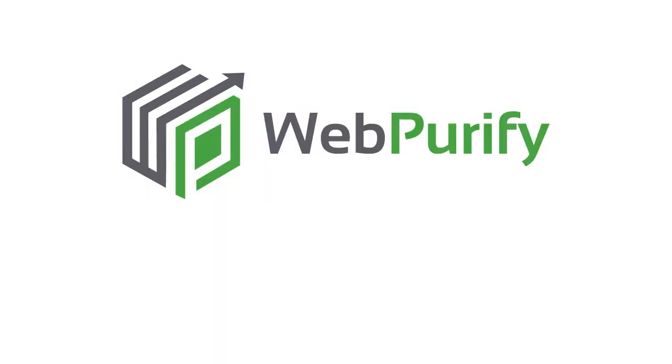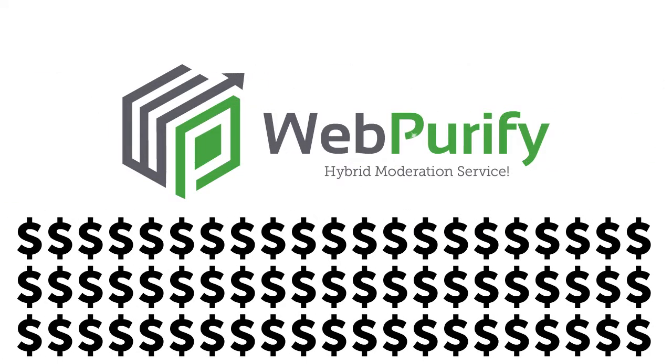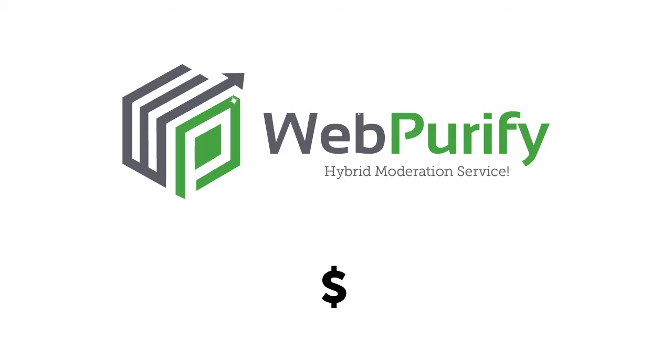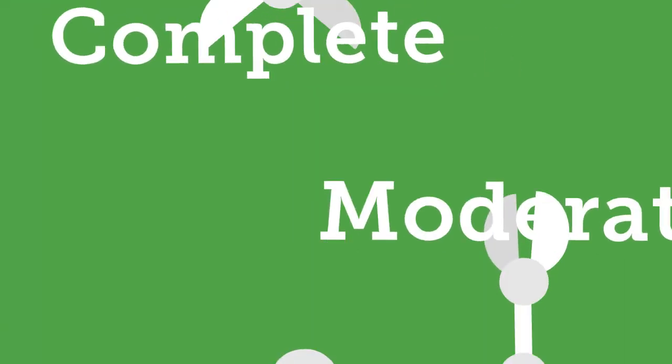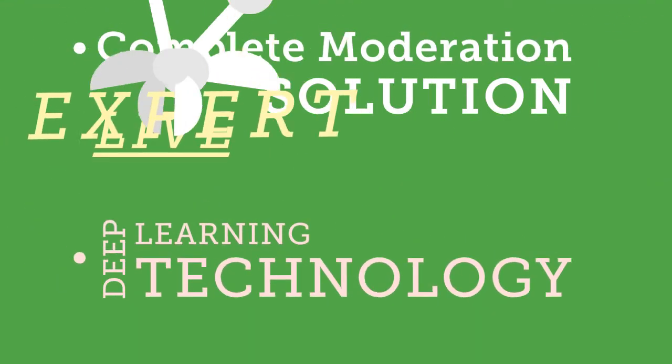Introducing WebPurify's hybrid moderation service — the faster, easier, more cost-effective way to protect your brand. WebPurify offers the industry's first complete moderation solution, combining deep learning technology with live expert review in a single platform.